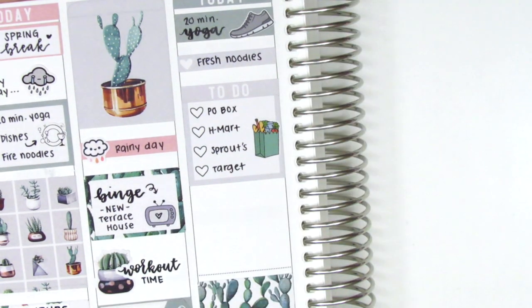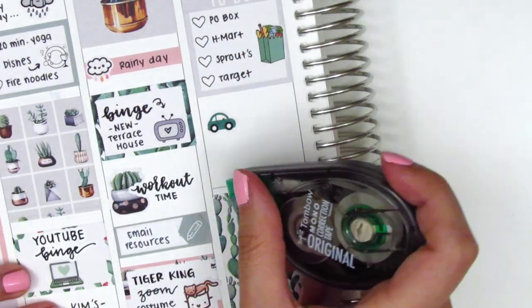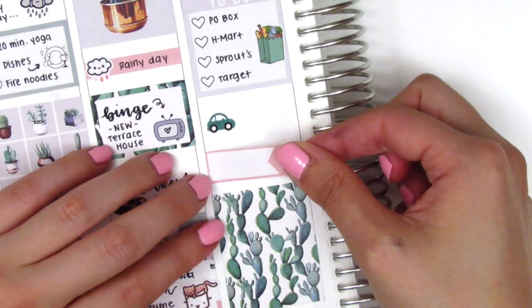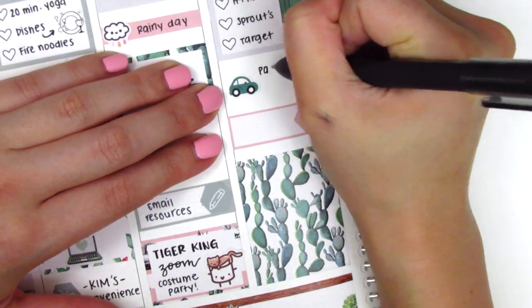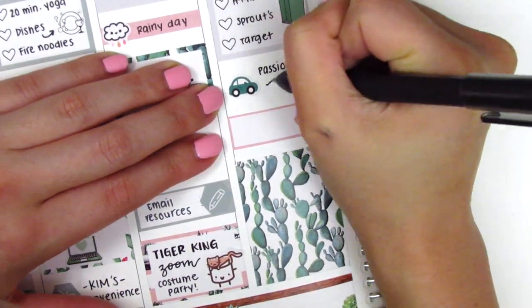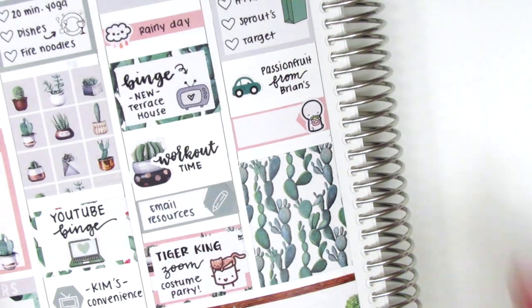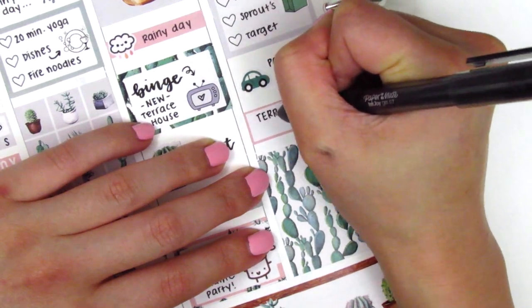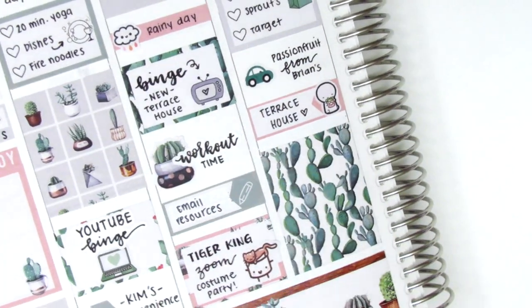I then put down a little car icon from Nicole Hutch Designs to mark that we went and grabbed some passion fruit from a friend who grows it in his yard — and don't worry, we had no contact with them. They weren't even home, so we just went through their side gate into their backyard, grabbed them, and left — zero contact — and we sanitized everything when we got home. Then on the appointment label I used a TV emoji from Coffee Monsters Co to mark that we watched more Terrace House that night.